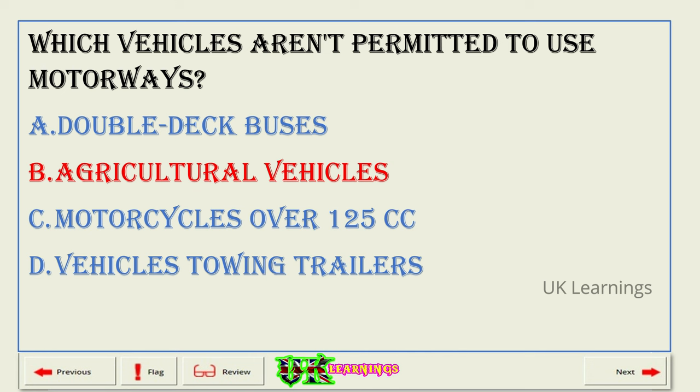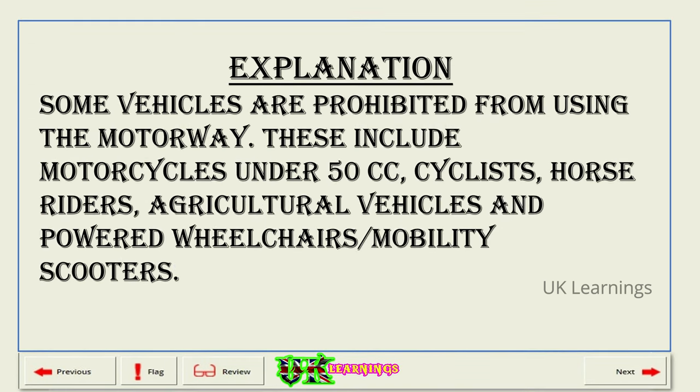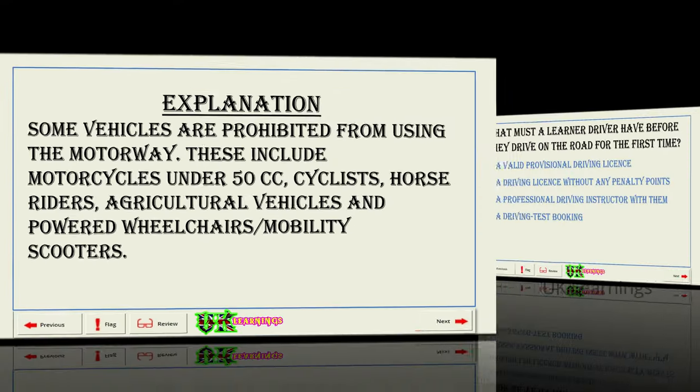Explanation. Some vehicles are prohibited from using the motorway. These include motorcycles under 50cc, cyclists, horse riders, agricultural vehicles, powered wheelchairs, and mobility scooters.